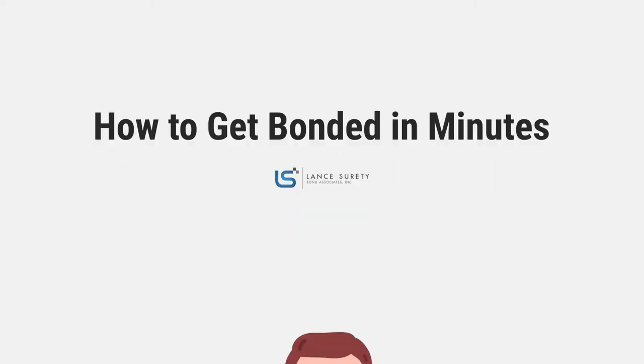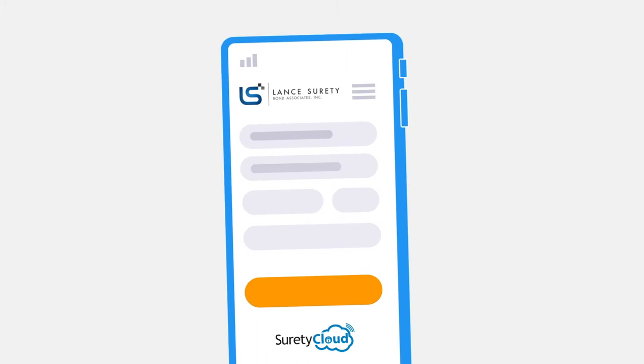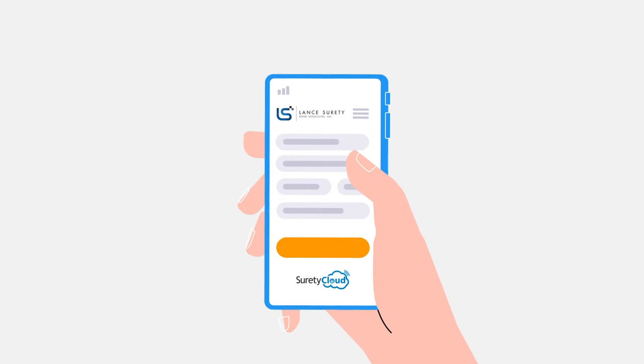Do you have a business and need to get a surety bond? Then look no further for your bonding needs. With Lance Surety Bonds, you can apply online through our safe and secure Surety Cloud software. It will take you only a few minutes to complete.